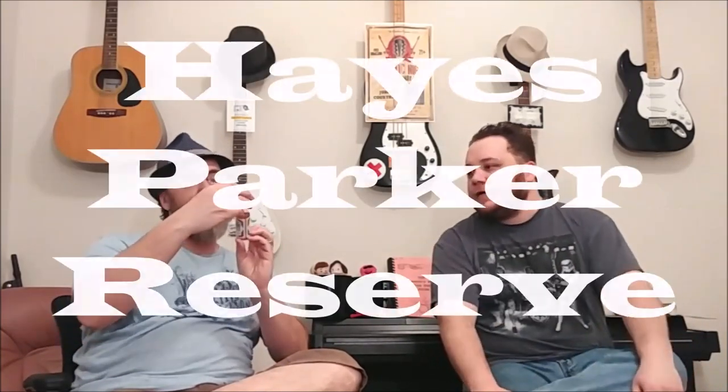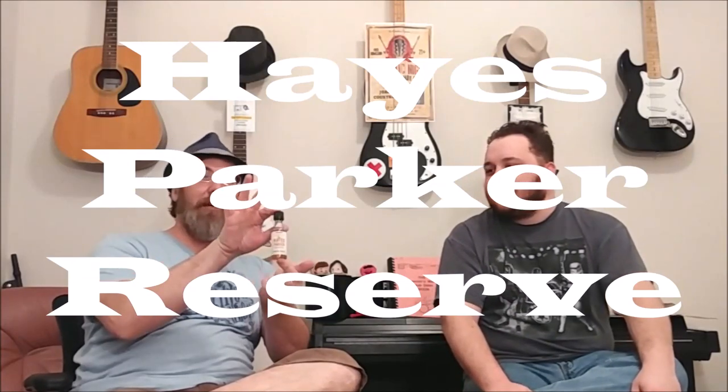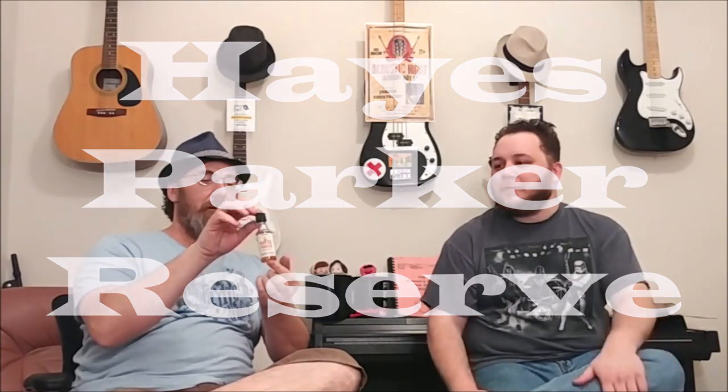Okay, so I have no idea what I'm getting. In fact, I don't even know most of what he grabbed. Our first foray into the depths of Total Wine freakiness is Haze Parker Reserve Bourbon Whiskey. Keeping with the whiskey theme. Okay, we're going with bourbon. Nice.